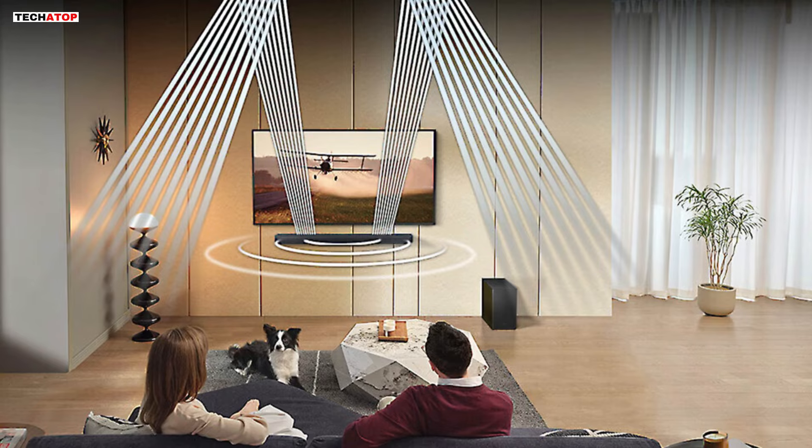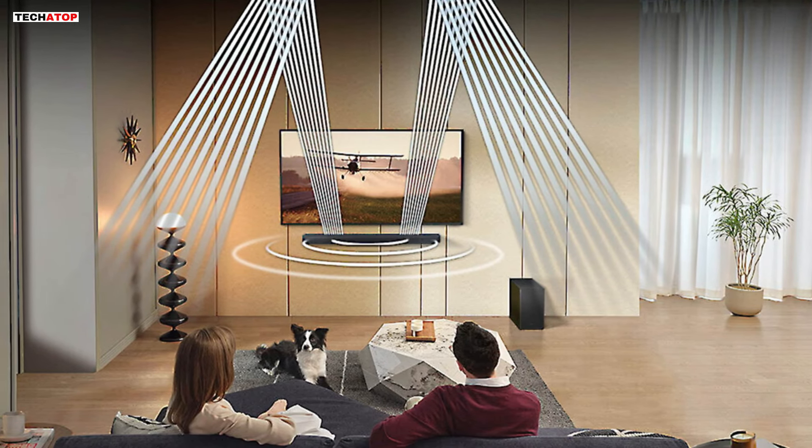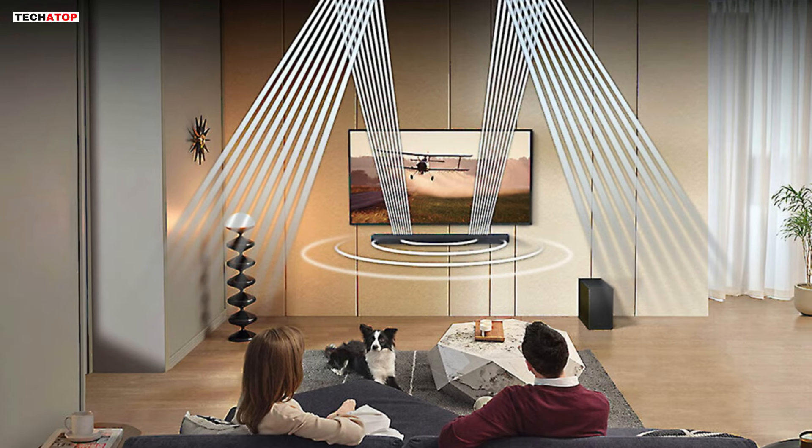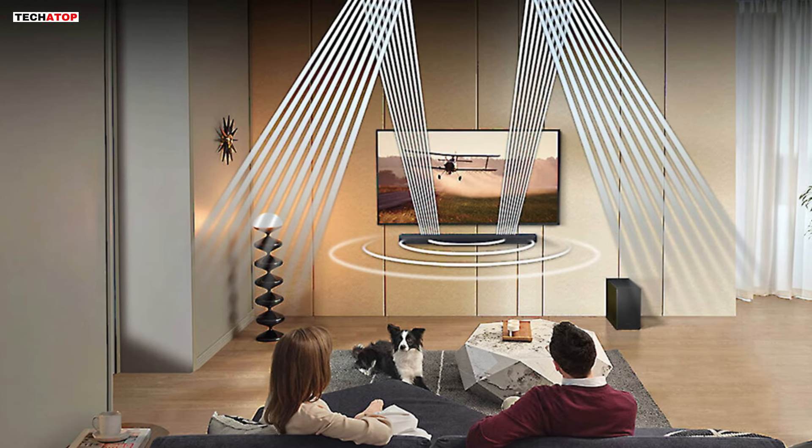Elevate your home entertainment experience with the Samsung HW-QS730D soundbar and immerse yourself in rich, dynamic audio like never before.